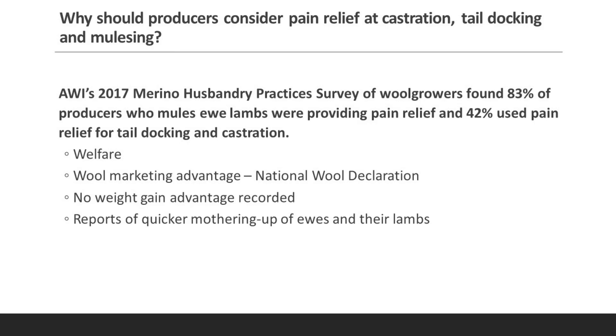I could find no weight gain advantage recorded from the use of pain relief at lamb marking, but there are anecdotal reports of quicker mothering up of ewes and their lambs — and as we all know, lambs are worth a lot of money at the moment.